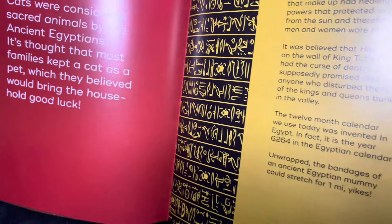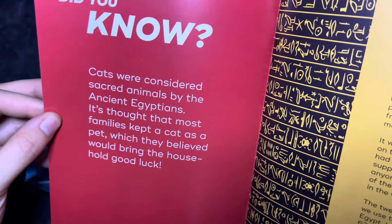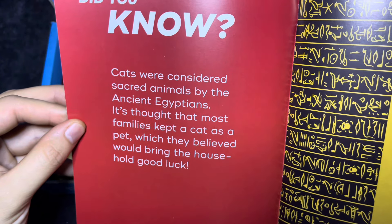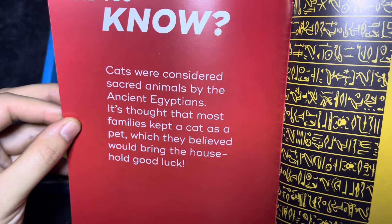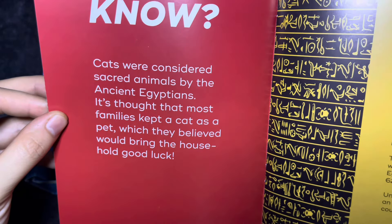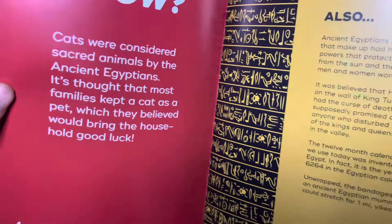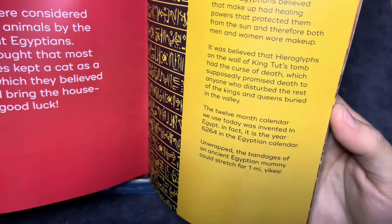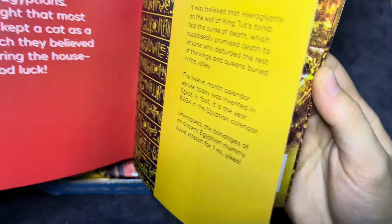It gives you lots of information. Cats are considered sacred animals by the ancient Egyptians. It's thought that most families kept a cat as a pet, which they believe would bring the house good luck. I hate cats. That'll be rude. I don't like them.